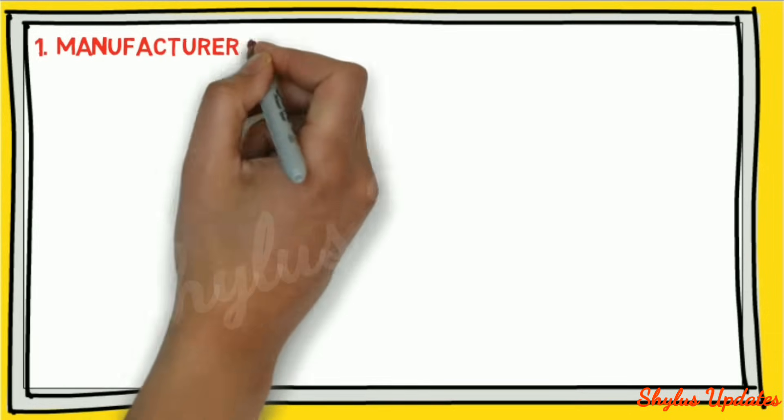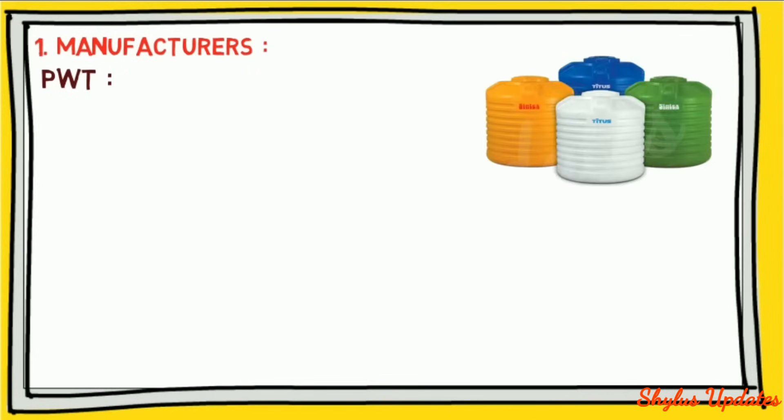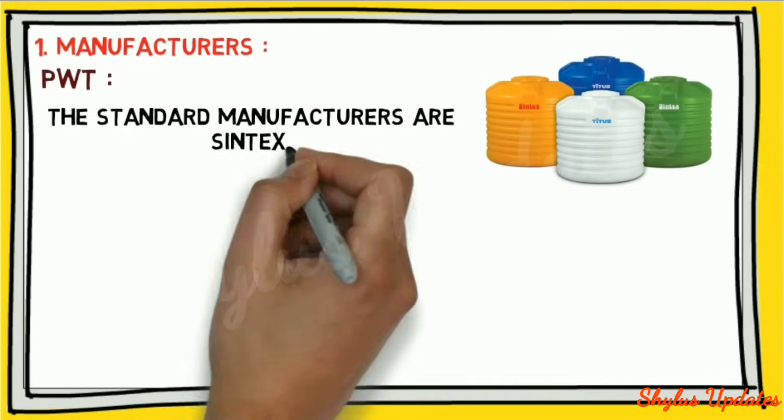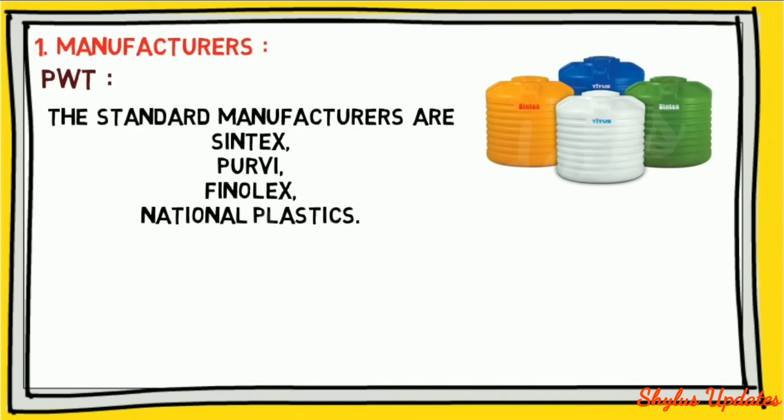Manufacturers of plastic water tanks: the standard manufacturers are Sintex, Parvi, Phenolex, and National Plastics.